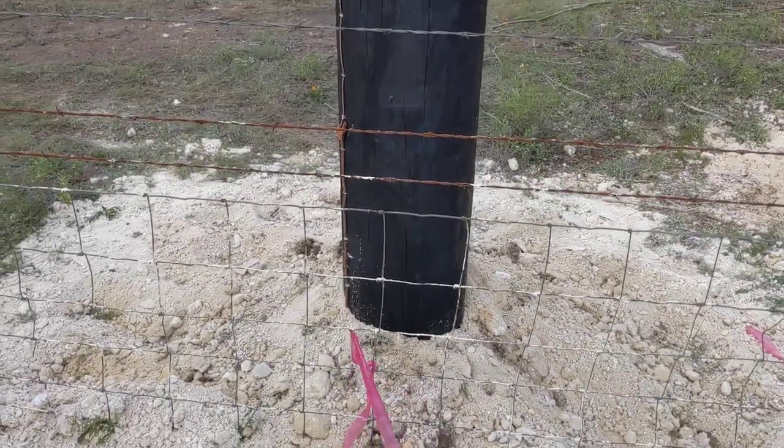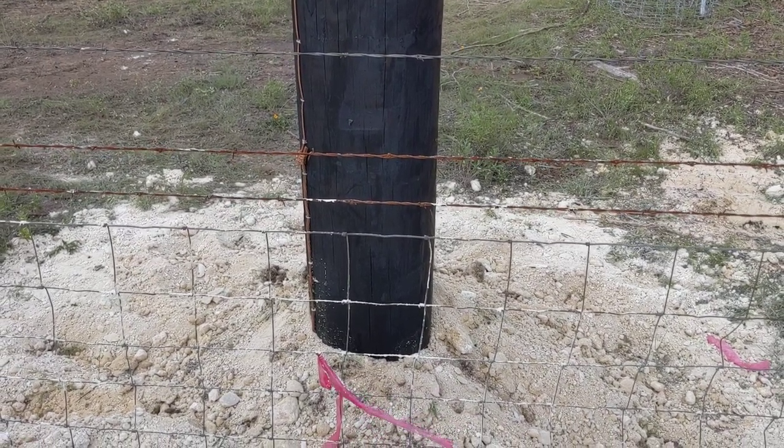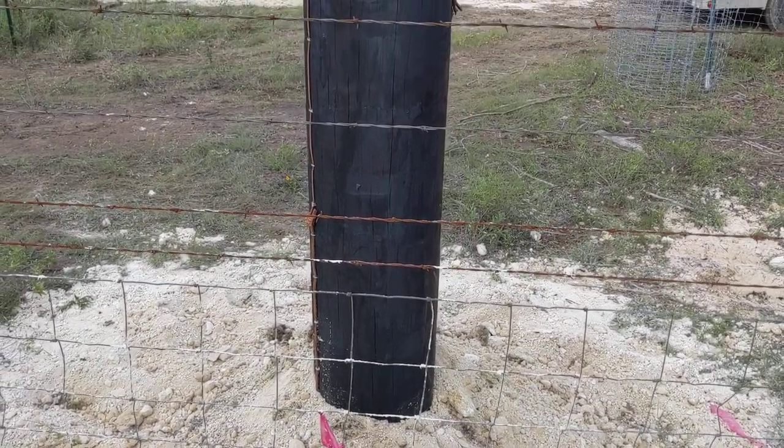According to Texas Administrative Code 43, Rule 2141, you're supposed to have 10 feet of right-of-way if you put a power pole in.